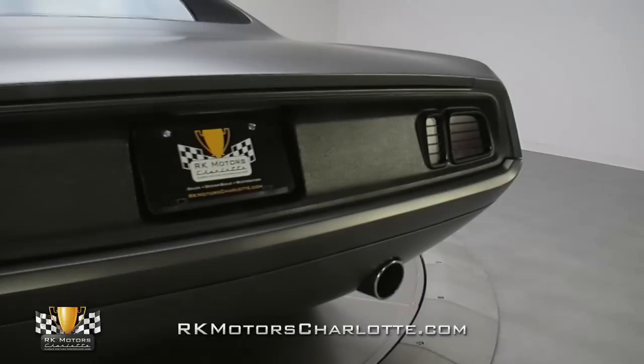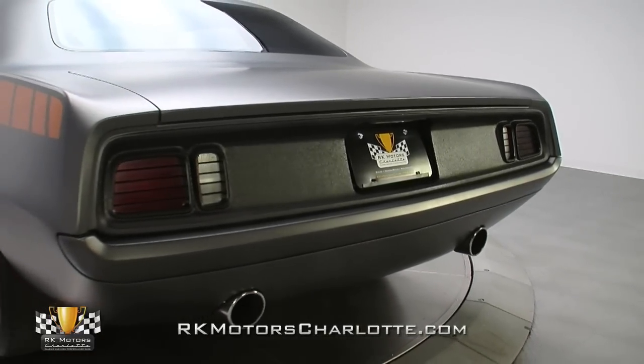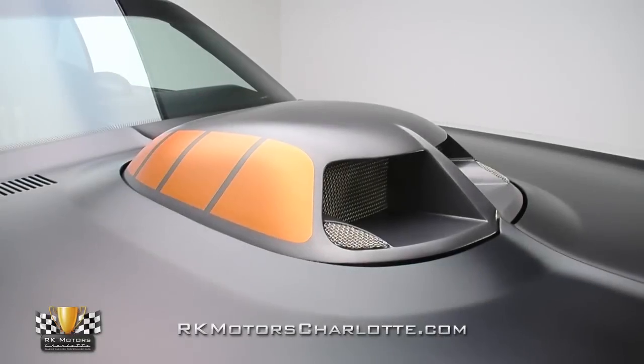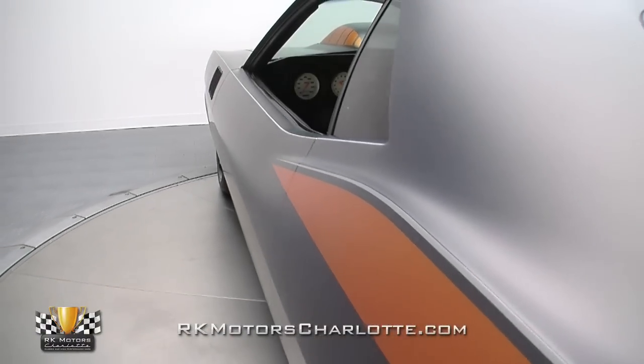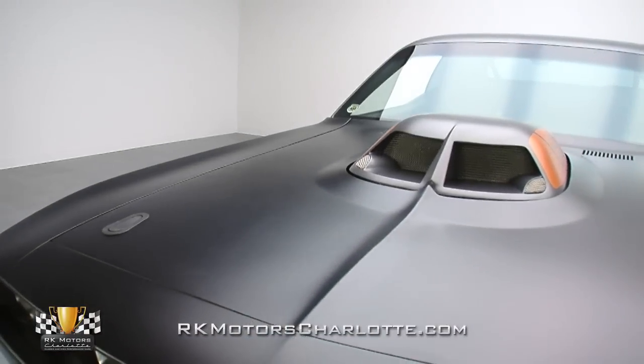The team's plan was to create a car unlike anything they'd ever built. And this gnarly Pro Tour, decked in PPG dark titanium, detailed in a striking combination of black, orange, and silver, and finished in PPG flex and flat clear, ended up the perfect cross between a 70s drag car and a modern autocross king.